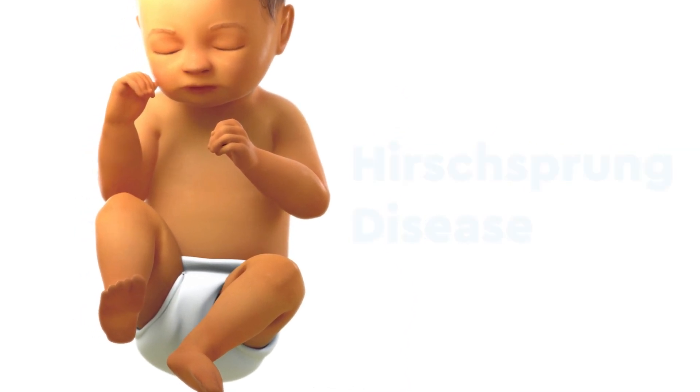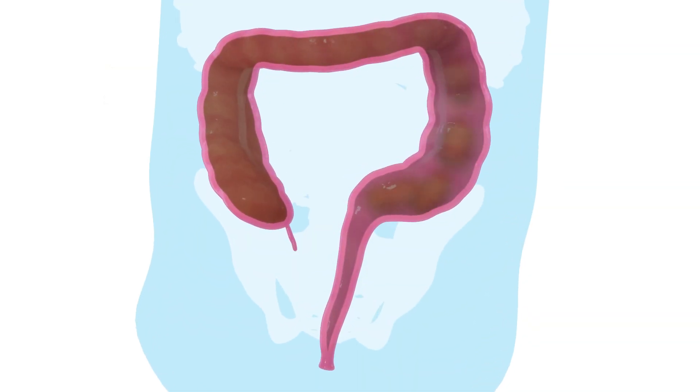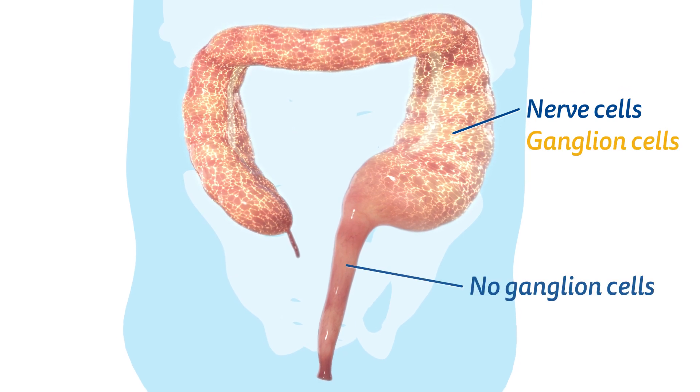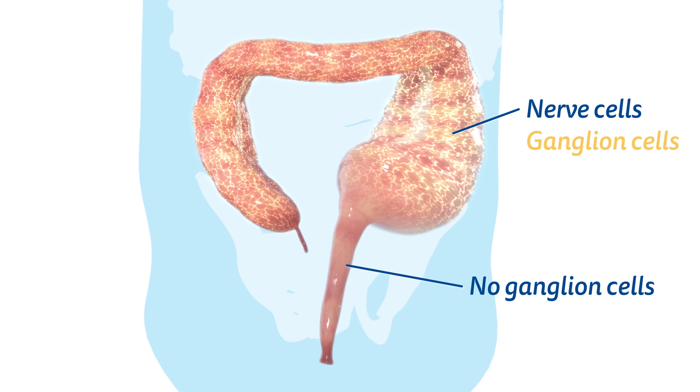Hirschsprung disease is when a baby is born with intestines that can't move stool out of the body. This is because part of the intestine is missing its nerve cells, called ganglion cells, which keeps the intestine from working normally.